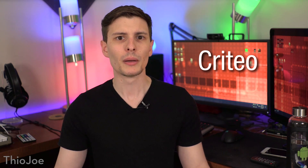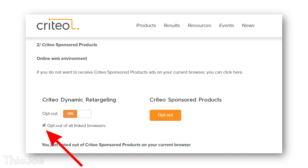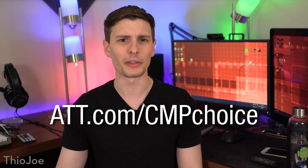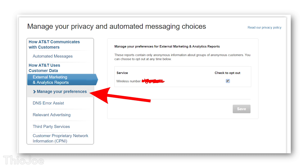Next, opt out of another tracking service AT&T uses called Criteo by going to criteo.com/privacy. Scroll down a bit, check the box that says opt out of all linked browsers, and change the opt-out switch to on. Also click the opt-out button under Criteo Sponsored Products. After that, go to att.com/cmpchoice. It will prompt you to log in and take you to a page for managing your privacy. Click on the tab on the left that says external marketing and analytics reports, then click manage your preferences, check the box to opt out, and hit save.